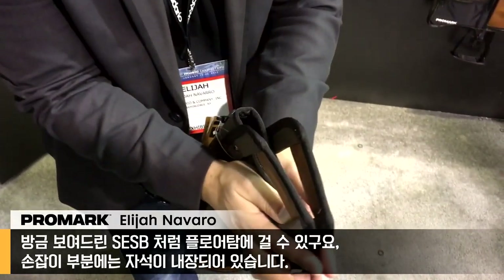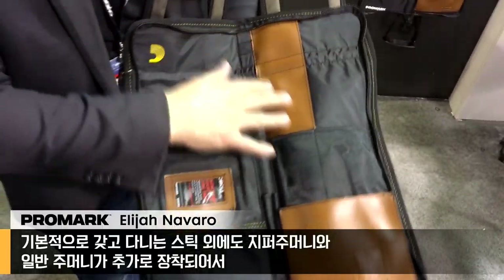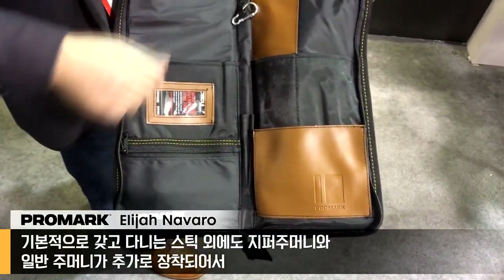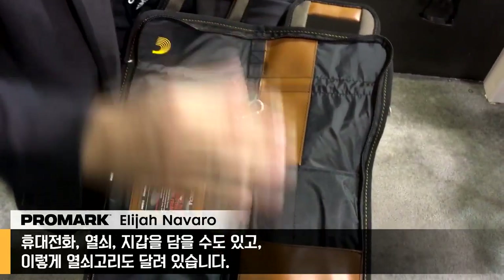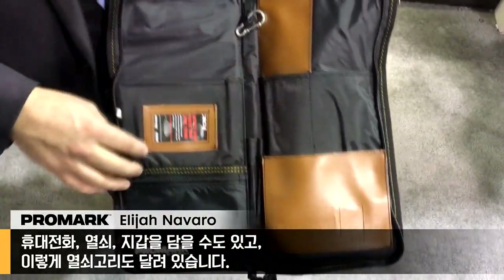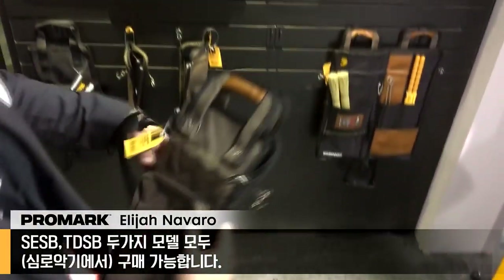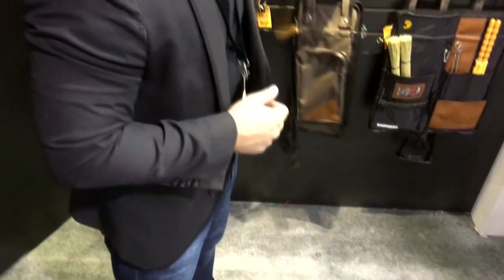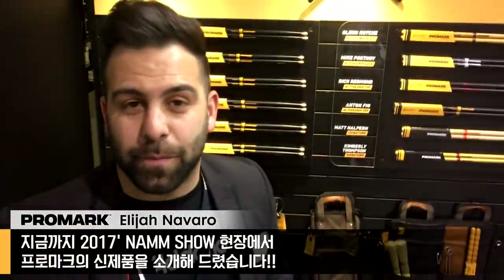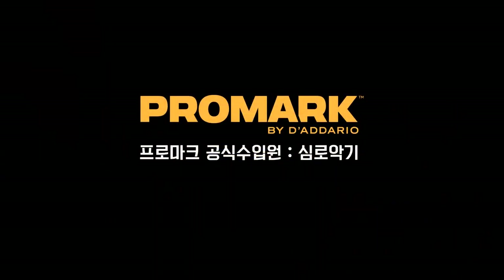Next up is the Transport Deluxe Stick Bag. This bag features the same Tom mount system. You have magnetic handles — they snap close together. You have a favorite pair slot, your regular storage items here, a zippered pocket, and your dump pocket for your cell phone, keys, wallet, whatever it is. You have a key leash here as well. This is the Transport Deluxe Stick Bag.